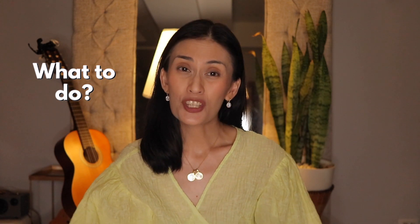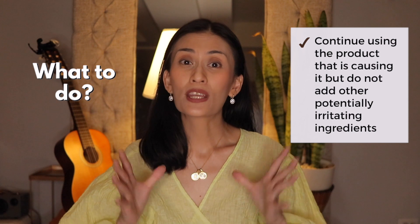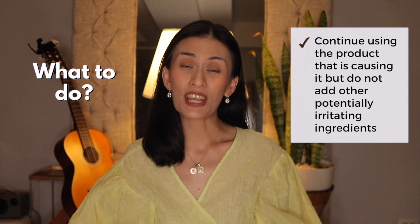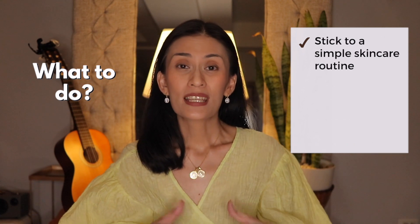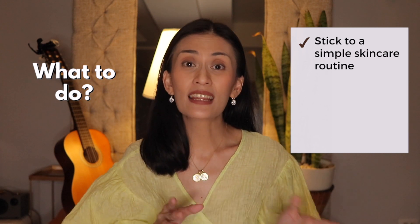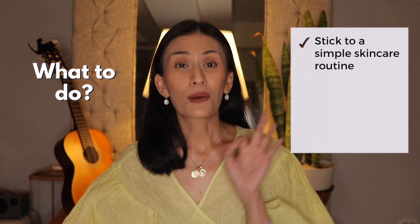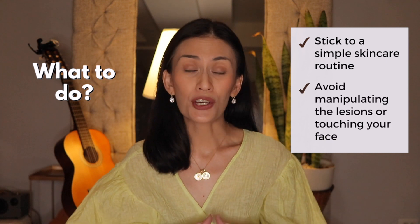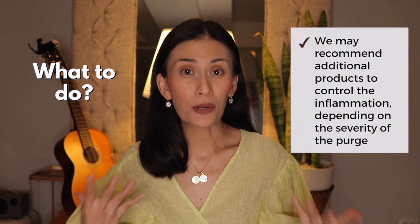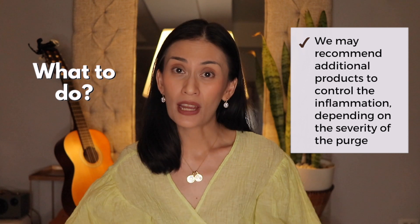Now what can you do if you're experiencing purging? Once purging has started, there's really nothing you can do to stop it, but there are things you can do to avoid worsening your condition. First, I recommend continuing using the product that is causing the purge, but don't add other potentially irritating ingredients and products. Number two, stick to a simple skincare routine consisting of a gentle cleanser and a sunscreen in addition to the product causing the purge. Number three, avoid manipulating the lesions or touching your face. And number four, occasionally we may recommend additional products to control the inflammation depending on the severity of the purge.